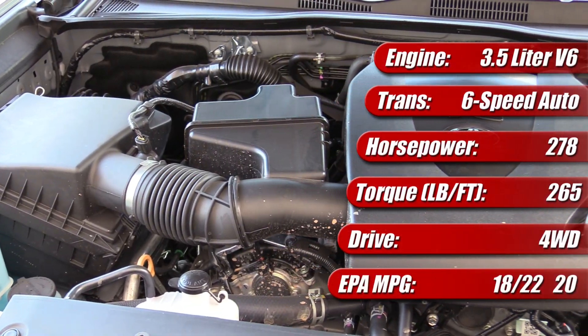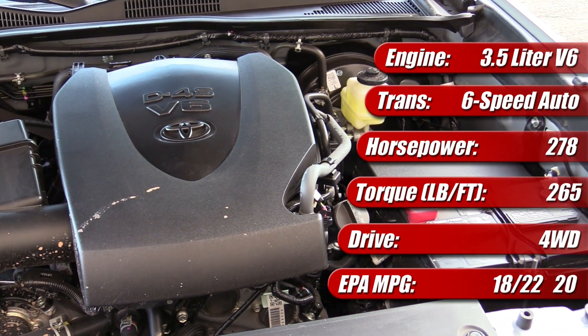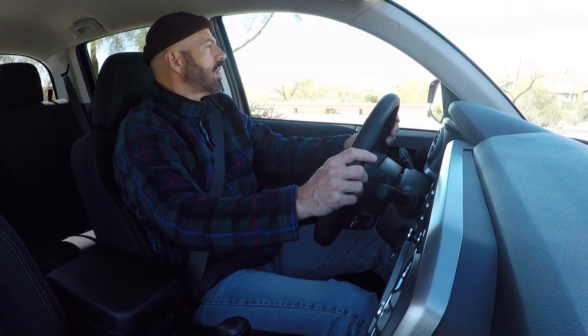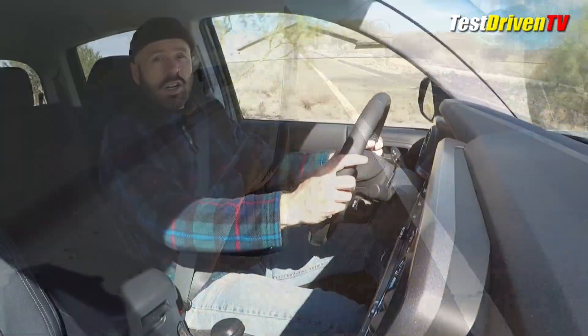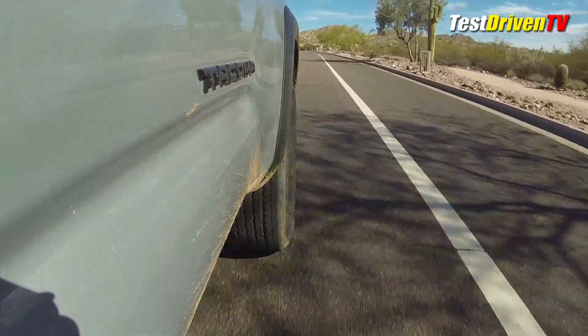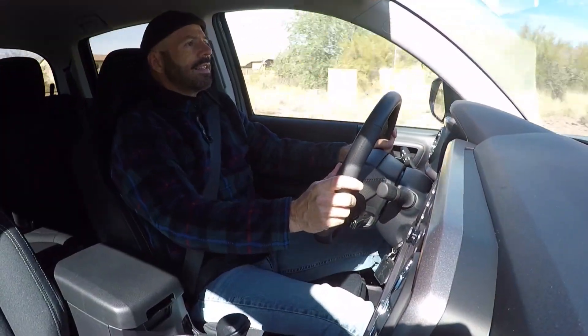Under the hood is Toyota's venerable 3.5-liter V6 — an engine found on almost anything larger than a Camry, though this is a variation specifically tuned for this truck. It has 278 horsepower and 265 pound-feet of torque. Most competition now offers quite a bit more horsepower. General Motors offers more, Nissan offers more, and the Ford Ranger comes with a single turbocharged four-cylinder that outperforms this in a number of ways. This does come with a six-speed automatic, which is better than the old five-speed. It's rated at 18 mpg city, 22 highway, and 20 combined, though I found 17 combined is the best I could get this week.